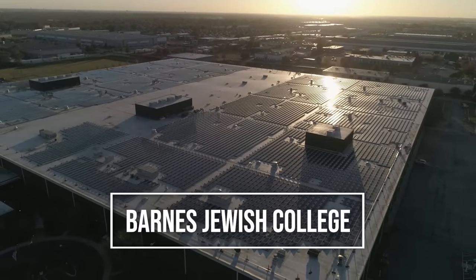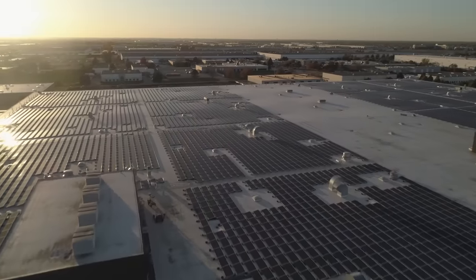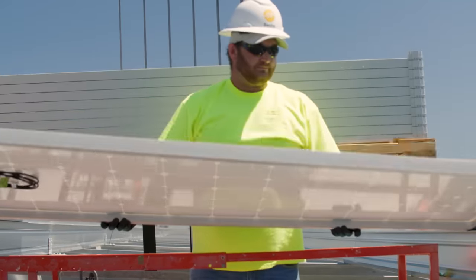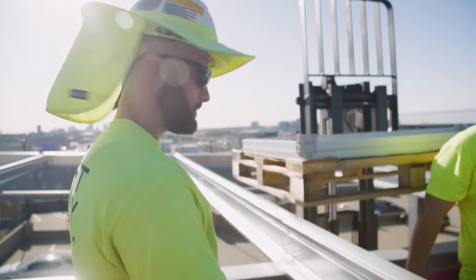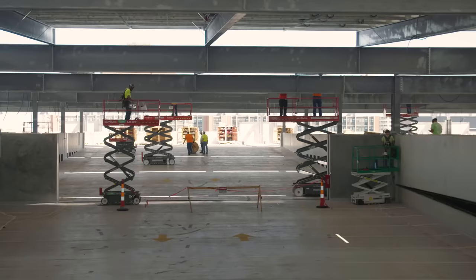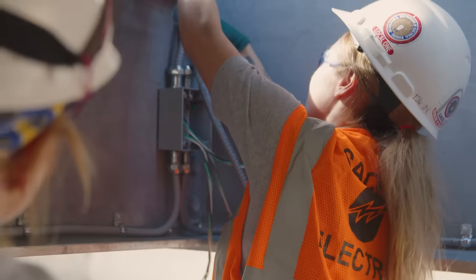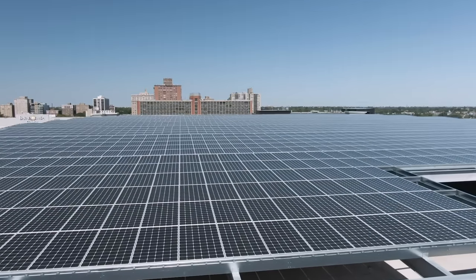A few thousand miles to the west in St. Louis is Barnes Jewish College, one time a pioneer in green energy installation, seen through this massive solar power array on top of one of their parking garages. It's a partnership between the college, Ameren Missouri the utility, and NECA and the IBEW, which incorporates 4,500 individual panels and averages 200,000 megawatts a month of electricity generation.